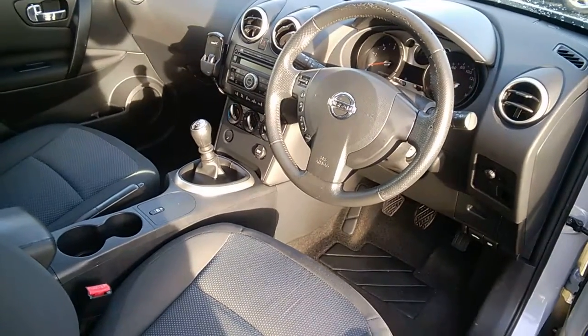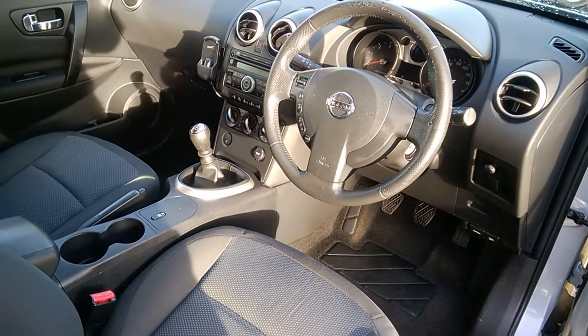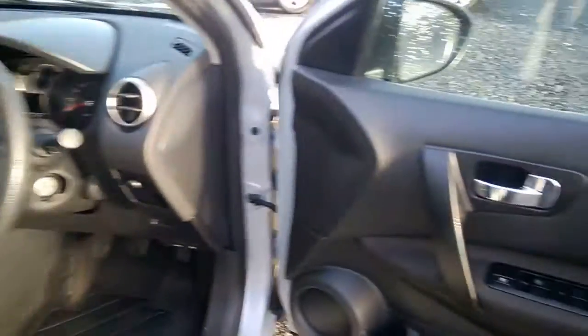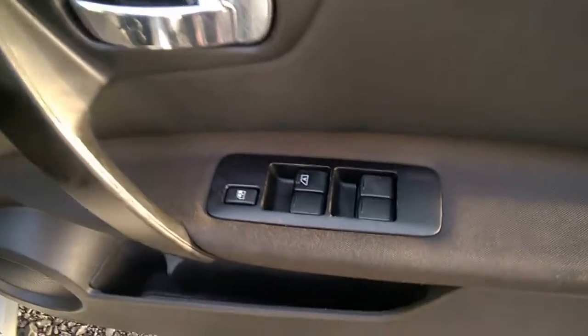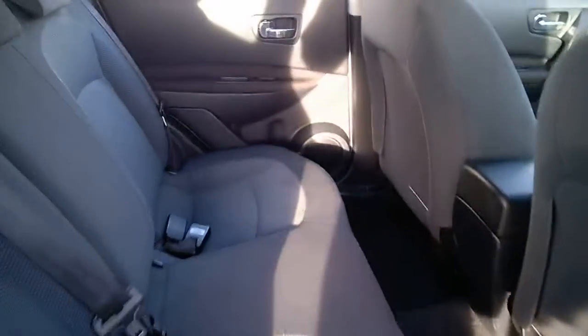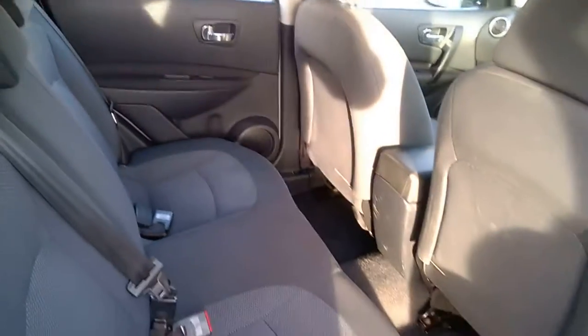Features include a central armrest, air conditioning, 6 forward gears, CD player, radio, and a multifunction steering wheel. The car has 122,000 miles on it, and there are all your electrics. As you can see in the back of the car, for a family car it is in great order — you have your ISOFIX.